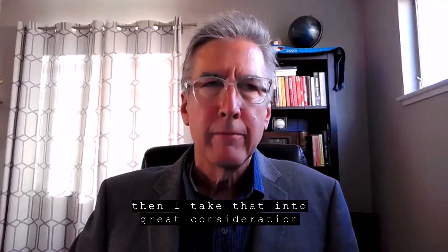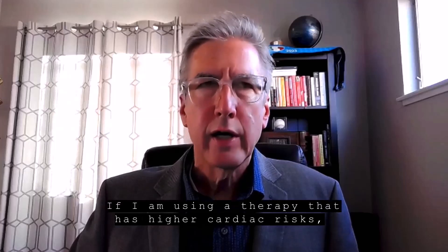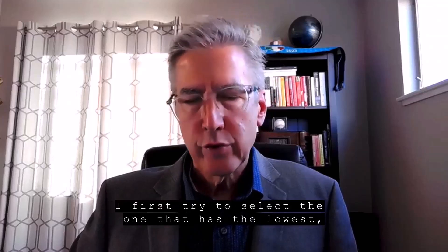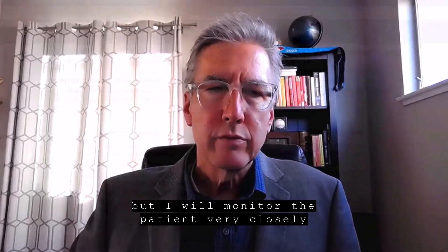then I take that into great consideration before choosing a therapy. If I am using a therapy that has higher cardiac risks, I first try to select the one that has the lowest, but I will monitor the patient very closely.